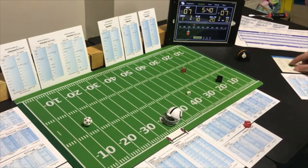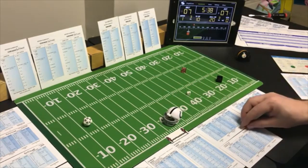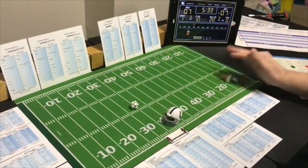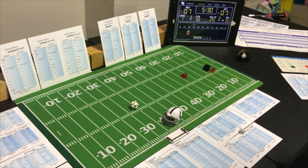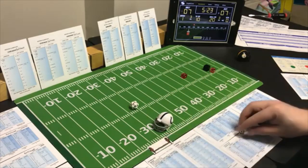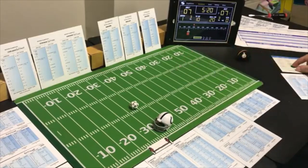Second and six — end run with the halfback, looking for the run. A 7 end run on Pittsburgh — 4 yards, first down. Off tackle with the fullback — looking for the pass. A 5 — possible fumble. The fullback does fumble — fumble negative 1, rolling 2 to 6. He gets the ball back — zero yards. Second and ten.